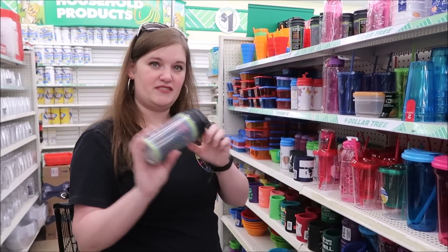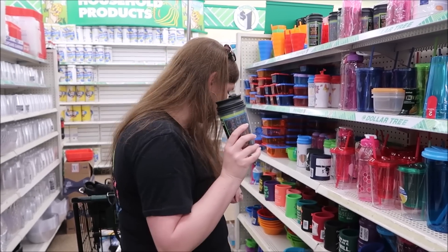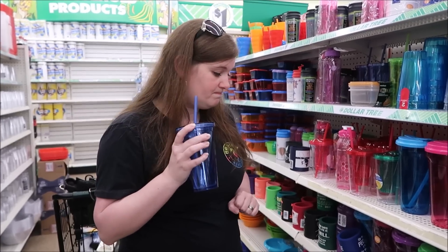They also have the coffee-style ones. This is my personal favorite - I'm buying this one right here. It's a good, inexpensive option. One dollar, so if it breaks or gets lost you're not out much.